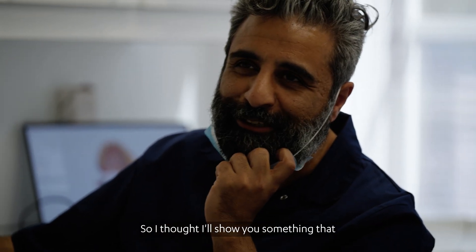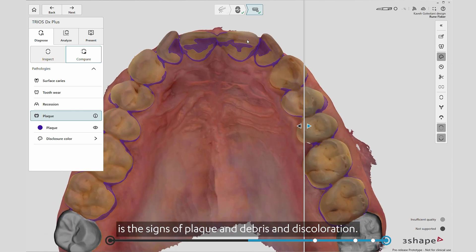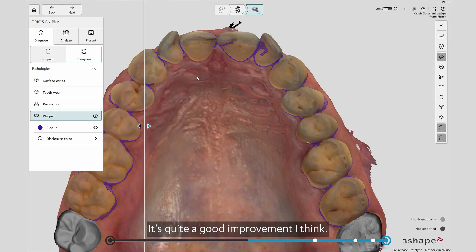Everything is not bad though, Rune — there are some good spots too. I thought I'd show you something that is less worrying and actually something that has improved quite a lot. The purple spots you see there are signs of plaque, debris, and discolourations. The plaque here was quite a lot on your front teeth. We discussed how you angle your brush and then you changed your technique, and this is what it looks like today — that's quite a good improvement, I think.